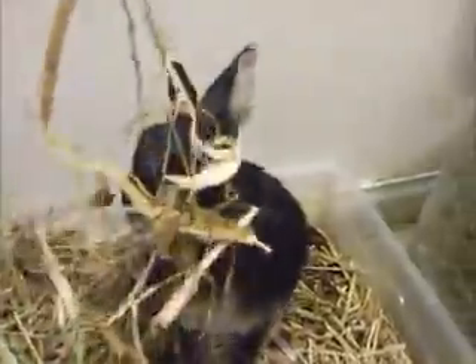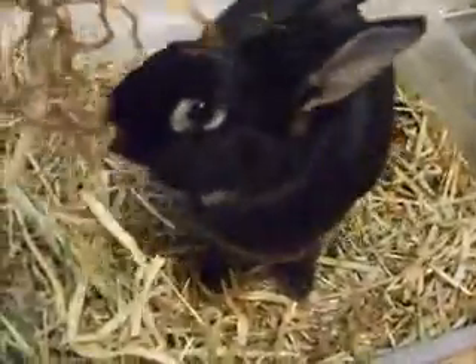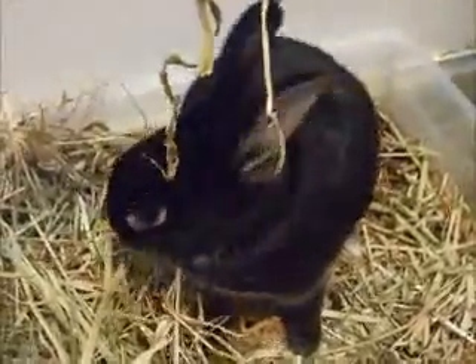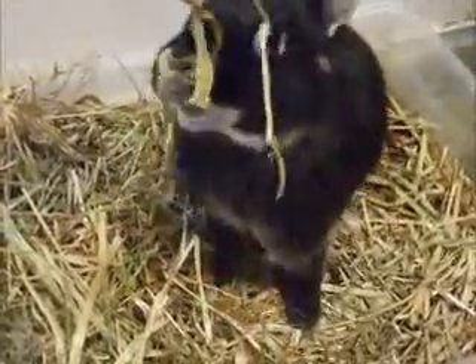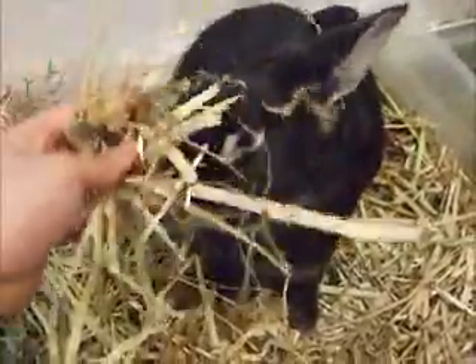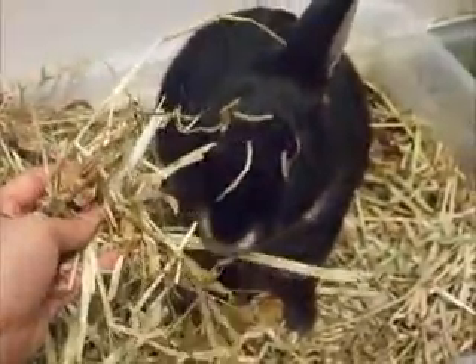The next hay I wanted to show you is something I ordered off the internet — it's called meadow hay. This stuff they just absolutely love. Meadow hay is quite good as well and it is also a grass hay, which means bunnies can benefit from the long strands of fiber.